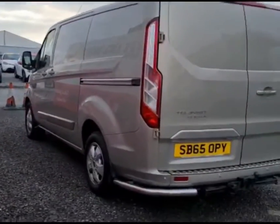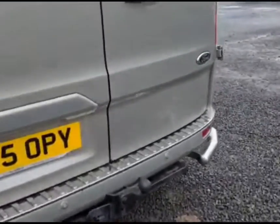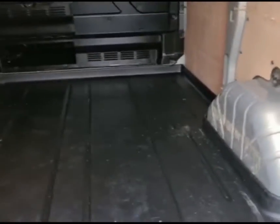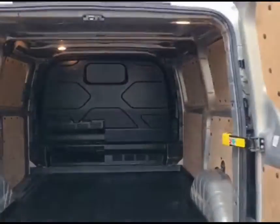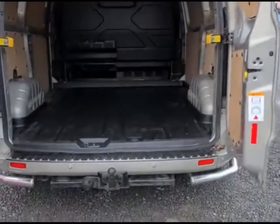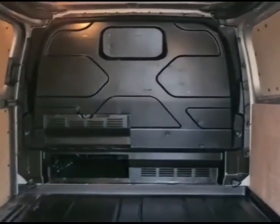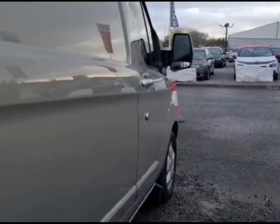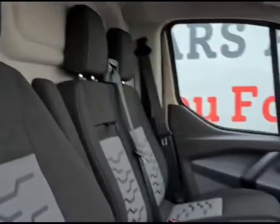The vehicle comes with the added benefits of both front and rear parking sensors, as well as a fitted towbar. As you can see on the inside, it is in fantastic condition. As you see on the video, the body condition is looking immaculate.